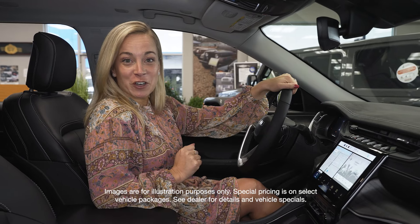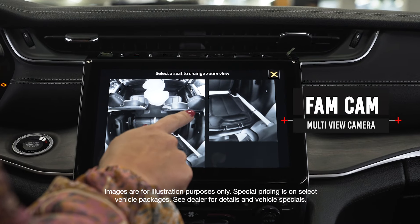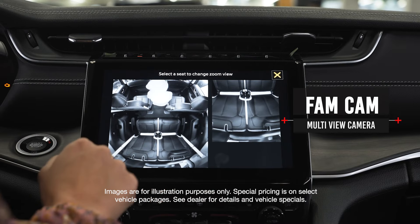Another amazing feature of the Grand Cherokee L is the FamCam. With the FamCam feature, you have a camera throughout the entire vehicle, and you can click on each row and zoom in and get a closer look.